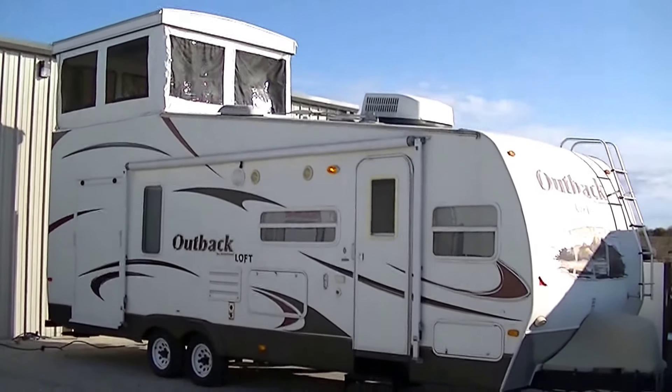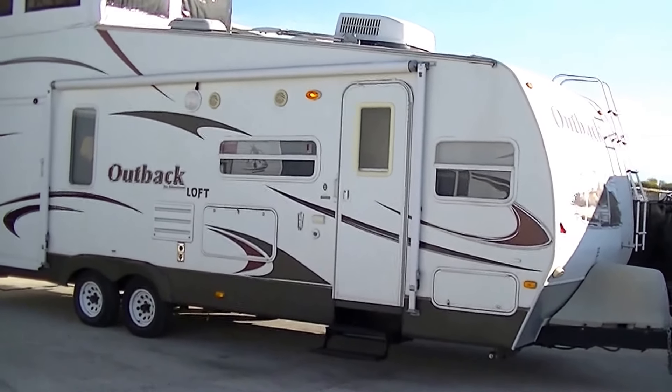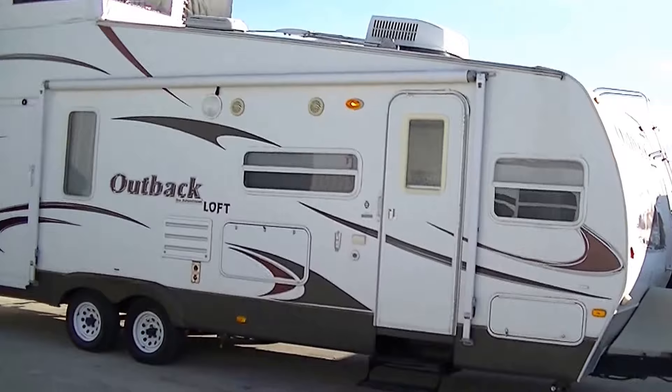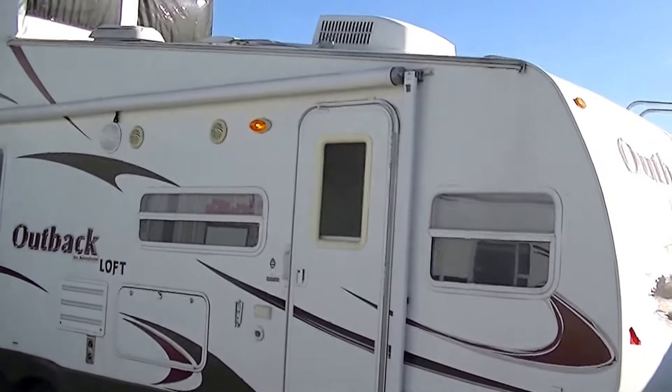Howdy, this is Bob Barker, your RV Guy Extraordinaire. This morning I'm out here at Budget RVs of Texas to introduce to you a very unique Outback Loft. It's a 27-foot bumper pull toy hauler, two-story travel trailer extraordinaire.